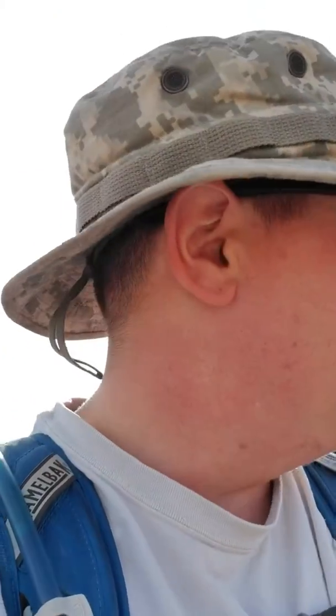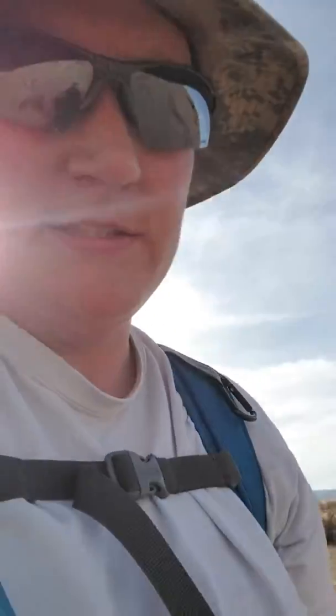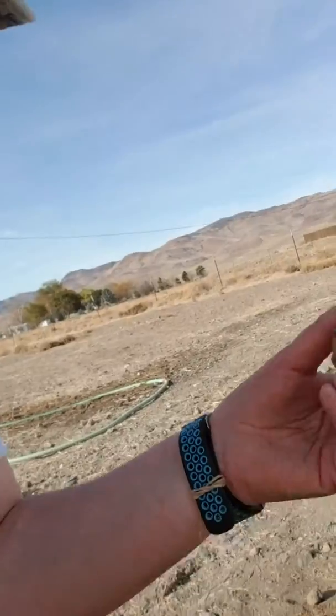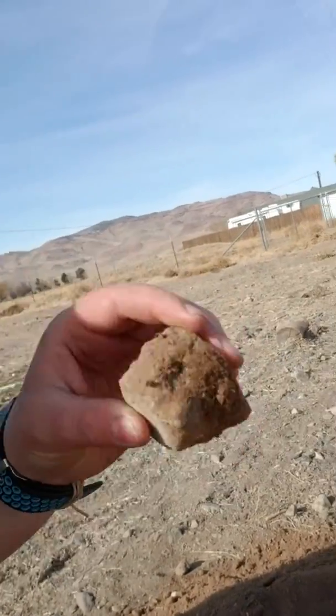The guy that we bought this place from said that it was mostly sand, a little tiny bit of rock and clay. It really is sand, a little tiny bit of rock — and the rocks we're talking about are not big at all, they're little tiny rocks. Not enough to stop you, but that layer of clay is terrible.